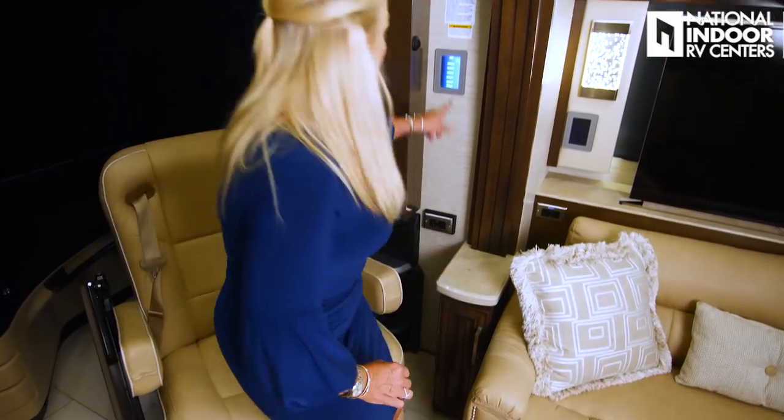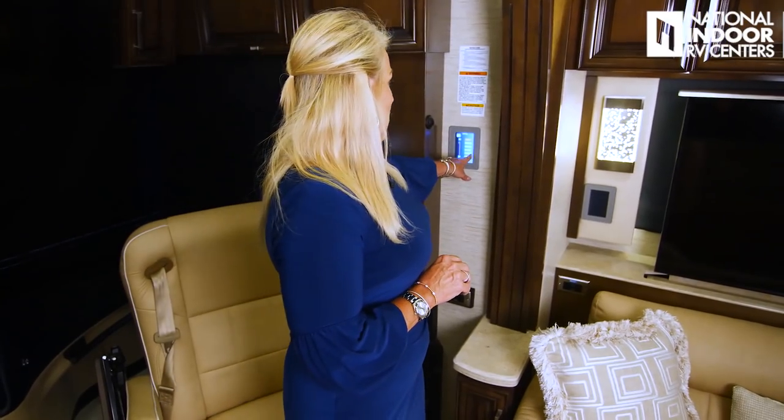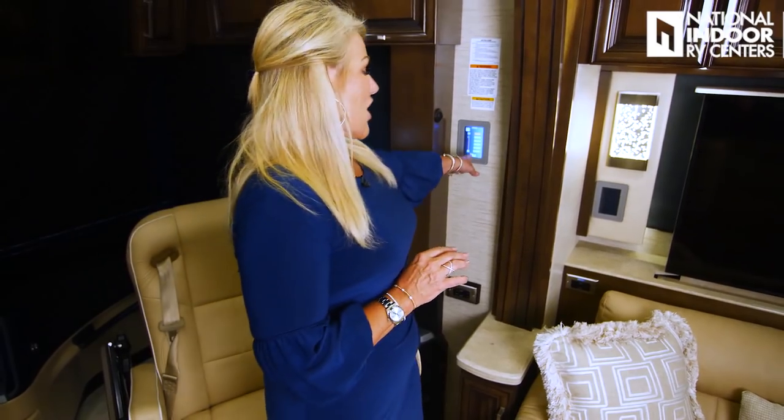We've got another display panel — pretty much most of the panels are going to be the same except this front one. When you go to lighting, you're going to have two extra options: all lights on, which is basically your runway lights coming through the center of the coach when you come in. And then one of my favorite buttons — all lights off — which turns all the lights off inside the coach so you don't have to go around finding which ones are on.